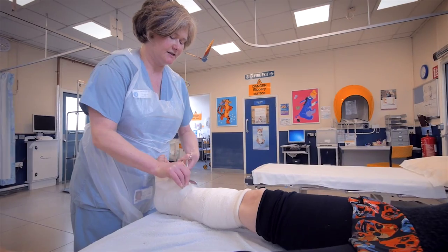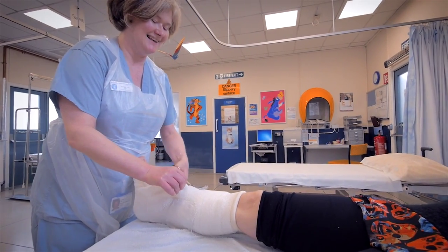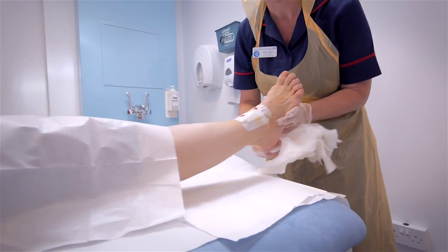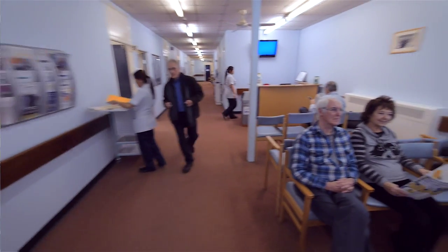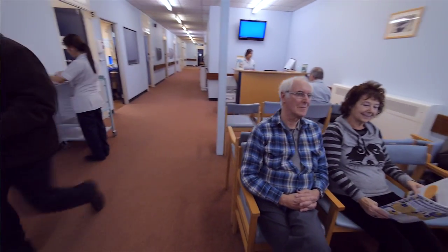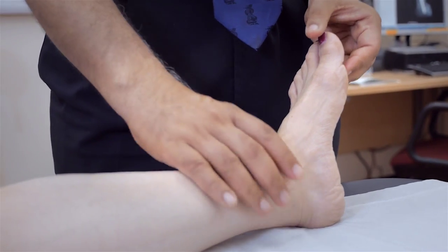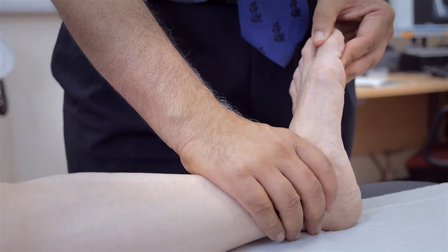If you are in plaster, you will be sent straight to the plaster theatre for a check-up. You will see a nurse who will check your wound and remove your stitches. The next appointment will depend on the type of surgery you've had — often a few weeks after your operation, when you will see the consultant or a member of their team to assess your progress.